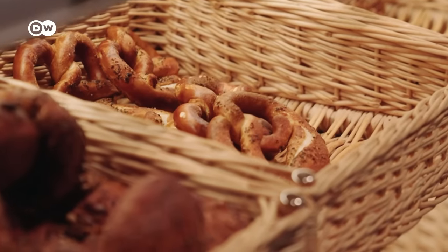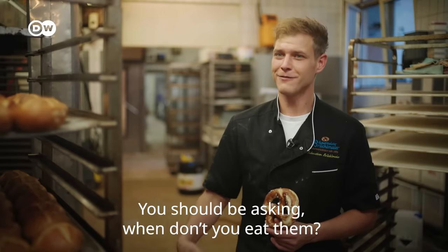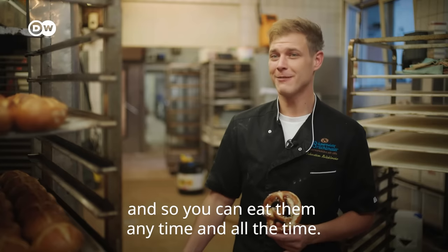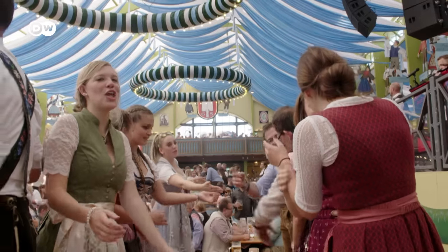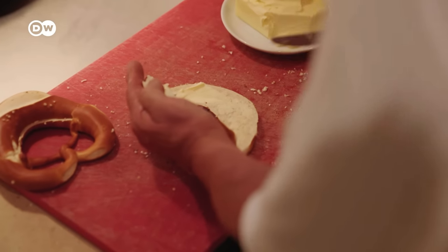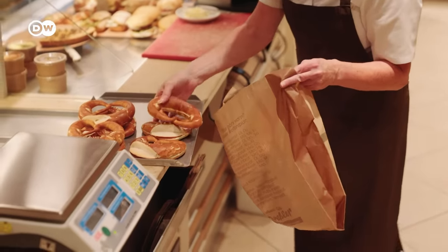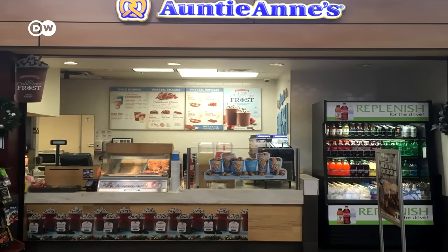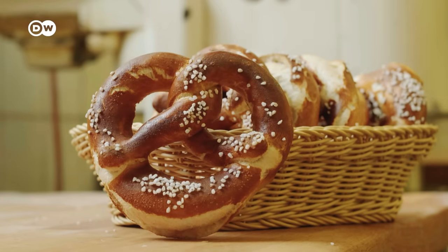Today's pretzels range from savoury to sweet. Bavarians, for instance, might eat them with a traditional veal sausage for breakfast or during Oktoberfest. Swabians enjoy butter pretzels, for instance, at any time of day. They're also popular beyond Europe, especially in the United States, where German immigrants introduced them over 300 years ago. But the debate continues about which is the pretzel's top and bottom.